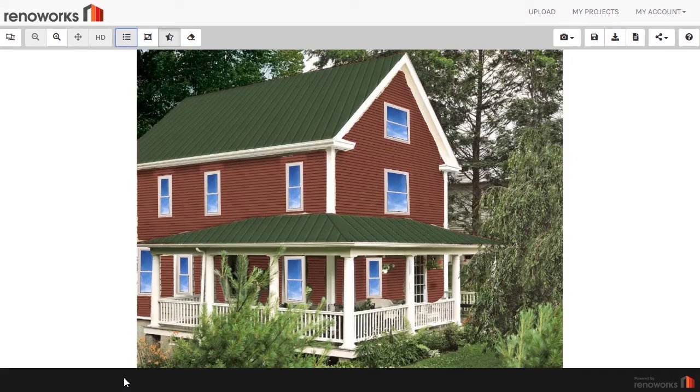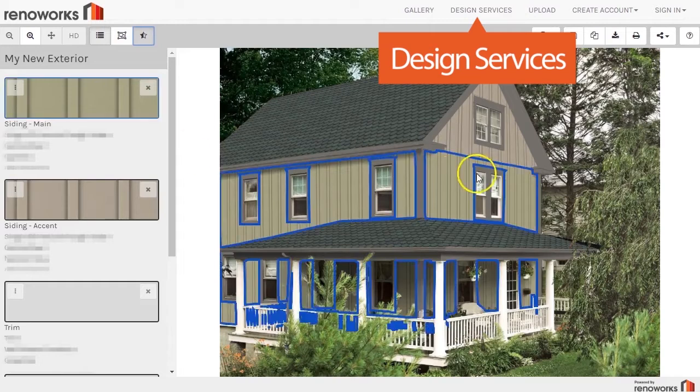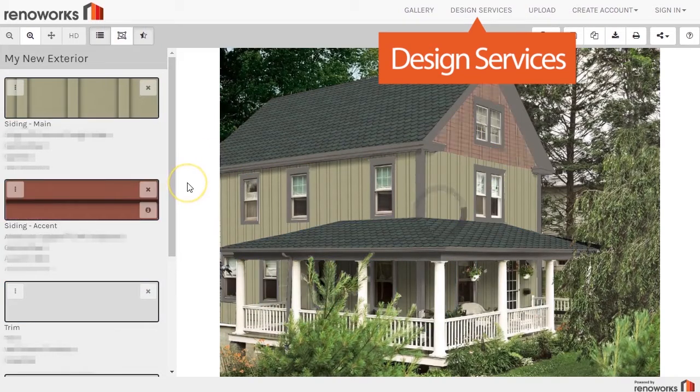If your customer wants a premium home design experience, they can send the project to our design services team who will expertly prepare the image to provide the most realistic visualization possible.